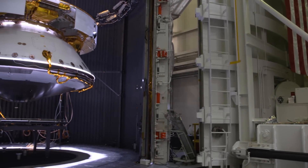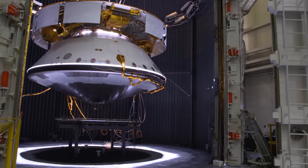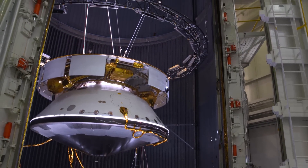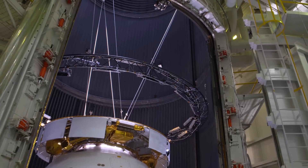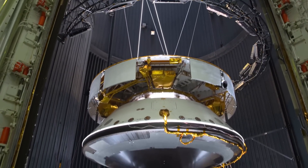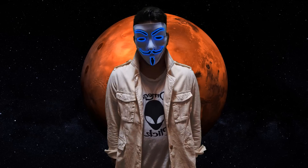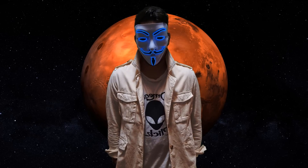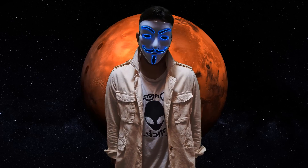Orbiter, lander e rover inviati su Marte trasportano attrezzature e strumenti compatti che limitano la scienza raggiungibile in una determinata missione. Lo studio di campioni marziani sulla Terra consentirà invece agli scienziati di condividere risorse e inviare campioni nei migliori laboratori del mondo, laboratori così complicati e pesanti che sarebbe impossibile portare su Marte. È per questo che le più potenti agenzie aerospaziali del mondo hanno messo in piedi un programma chiamato Mars Sample Return.